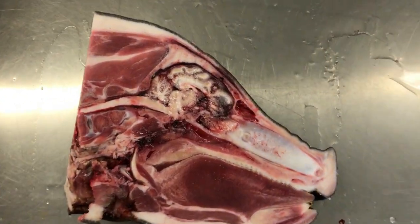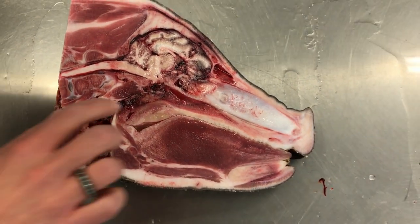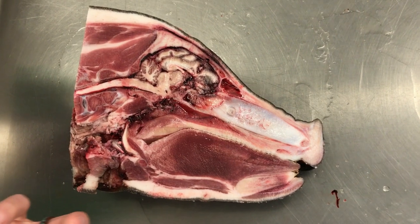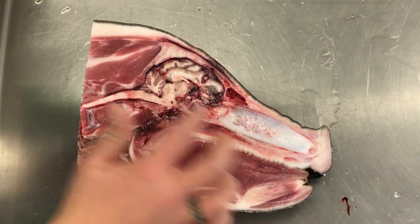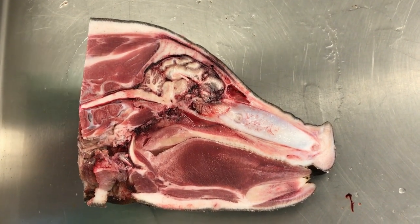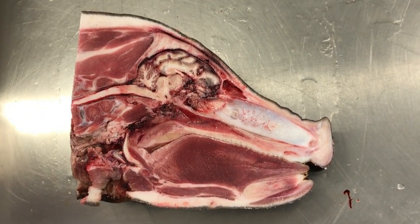Do you want to introduce yourself for the folks back home? I'm Pierron Alley, anatomy professor at Western University of Health Sciences. We've got folks from the vet med department helping us out today, and this is a half a pig head.